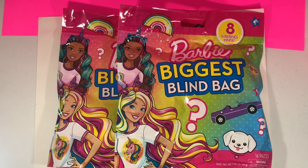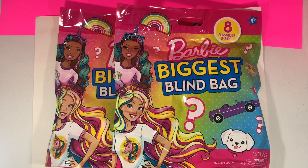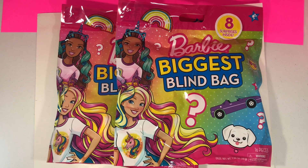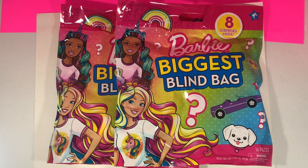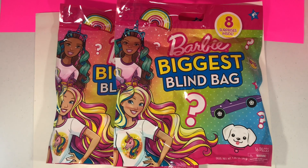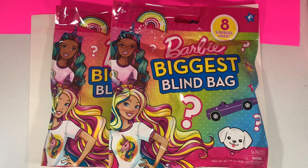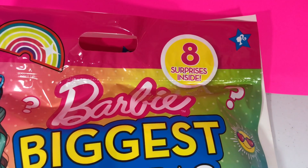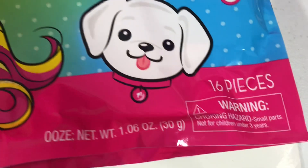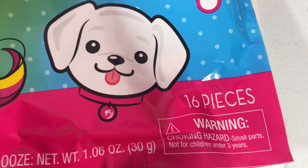I am back home and I'm actually standing on a chair so I can show you guys how big these blind bags are. I did go with Barbie but I got two of them because I want to see: is it the same items in every bag or is every bag different? We are going to find out today. Right off the bat, it says there are eight surprises inside but on the bottom it says 16 pieces — what does that mean? Let's find out.